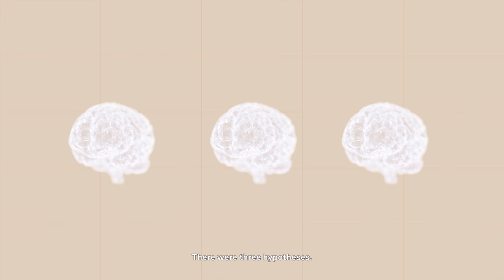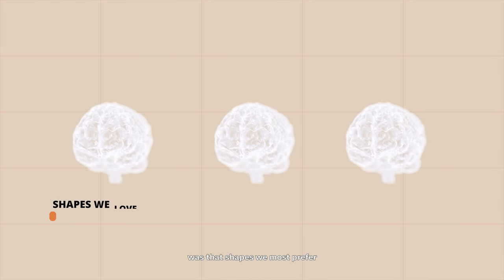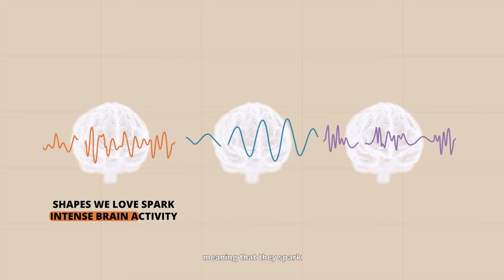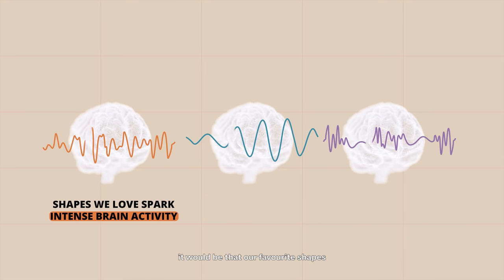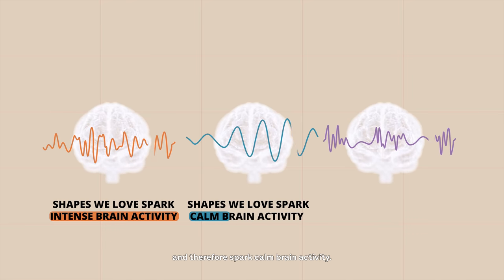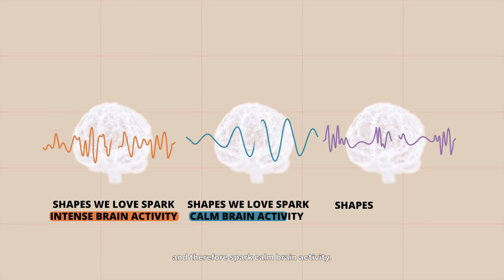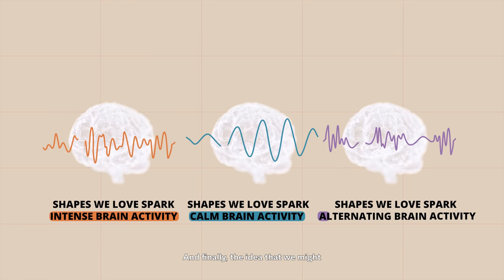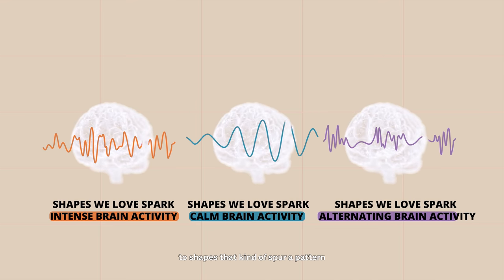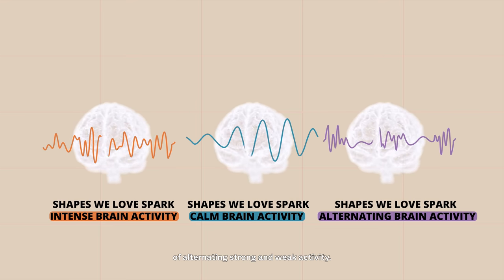There were three hypotheses. The first school of thought was that shapes we most prefer are more visually exciting, meaning they spark intense brain activity. The second school of thought held that our favourite shapes are more serene and therefore spark calm brain activity. And finally, the idea that we might gravitate to shapes that spur a pattern of alternating strong and weak activity.